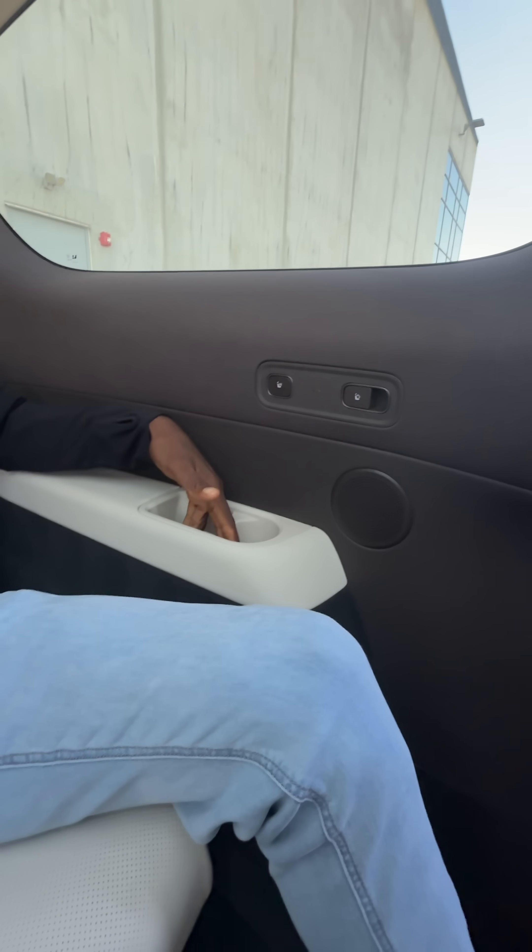There's also a spacious third row back here with more legroom than a long-wheelbase 5 Series, also with USB-C and heated seats and cup holders. And there are 21 speakers in the whole cabin with Dolby Atmos.